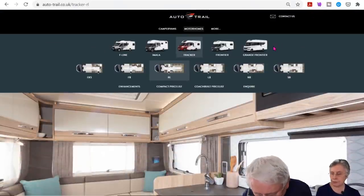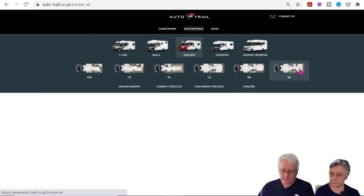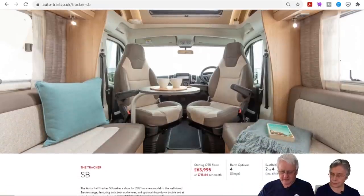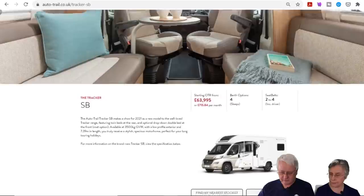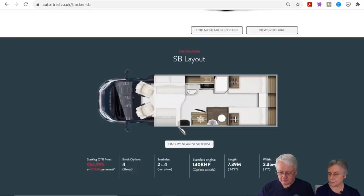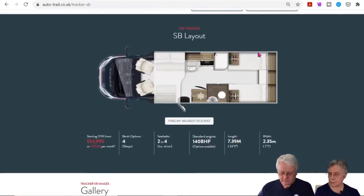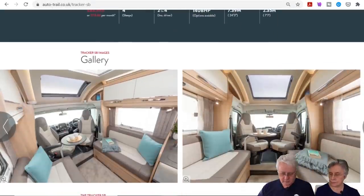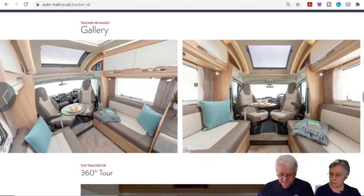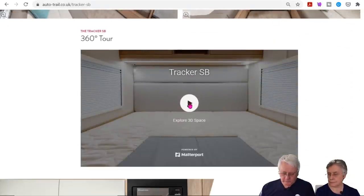The SB looks a bit like ours — sofa up front, a make-up bed, and twin beds at the back with a middle bathroom. It's a make-up bed rather than a drop-down bed. Let's have a look at the 360-degree view.